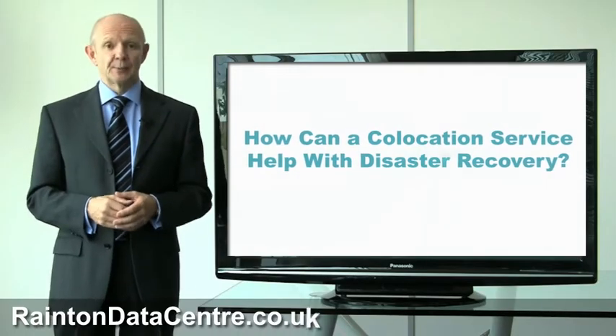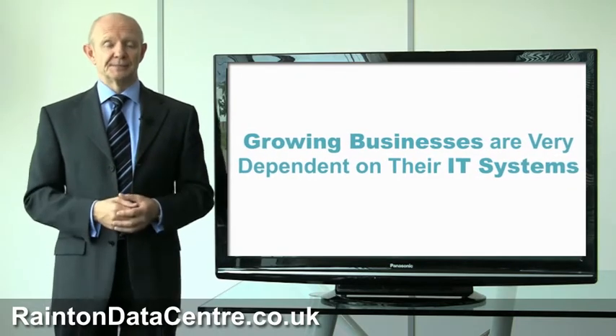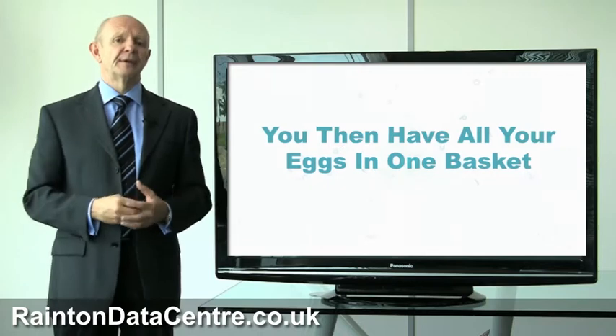How can a co-location service help with disaster recovery? A typical problem for growing businesses is the growing dependency on the IT systems they use. You might have some good reasons for keeping all of your IT systems in the office where you work, but you have all of your eggs in one basket.